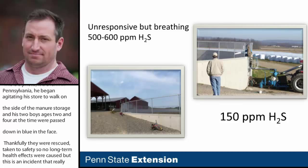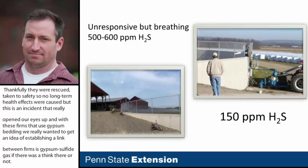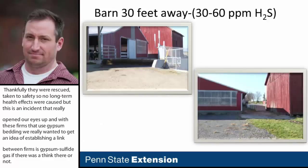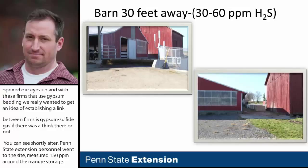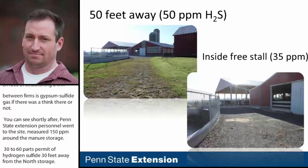Shortly after this incident, Penn State Extension personnel went out to the site. They measured 150 parts per million around the manure storage, and 30 to 60 parts per million of hydrogen sulfide 30 feet away from the storage. Even 50 feet away, they were seeing 50 parts per million and 35 parts per million in the vicinity — well above the 20 ppm exposure limit and approaching the immediately dangerous level of 100 ppm.